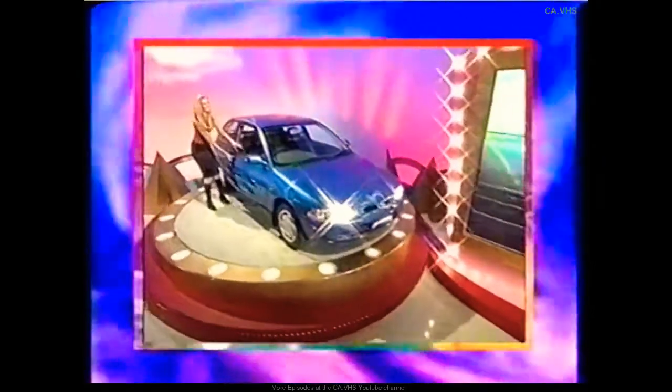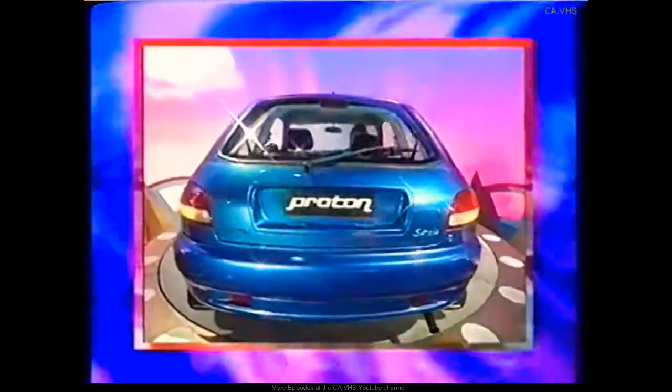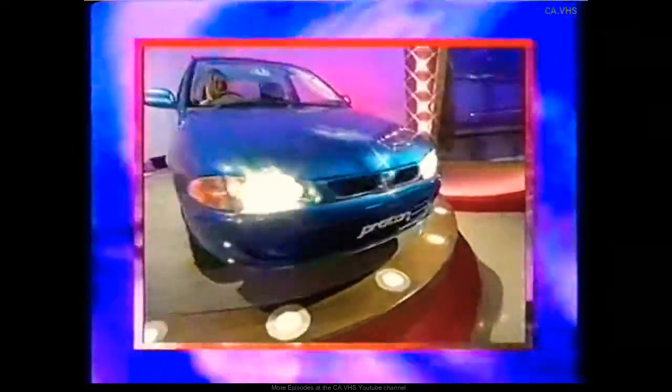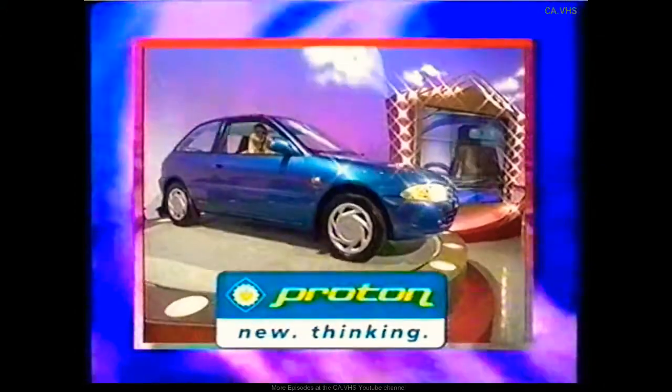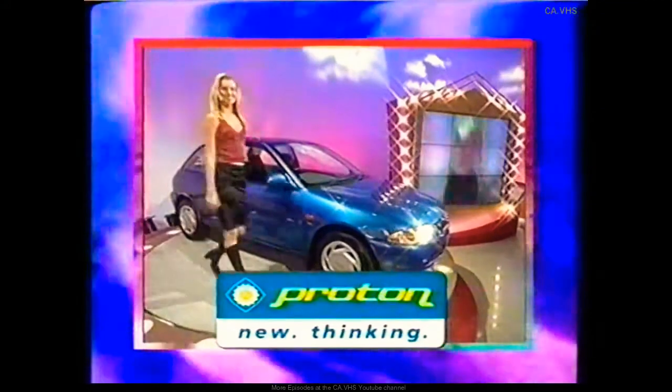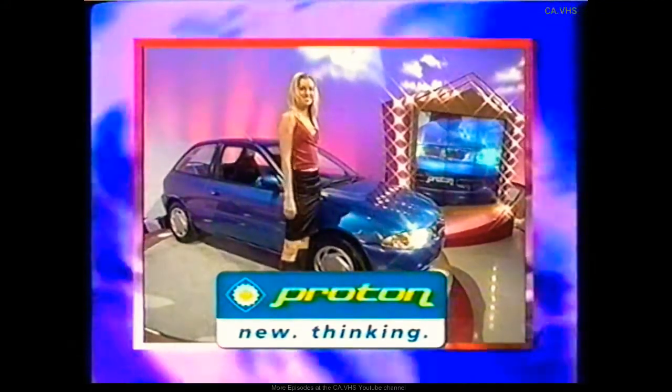The Proton Satria XLI delivers superb road handling that combines both economy and power. With latest technology, it's a delight to drive in all conditions. Including all the latest features, the roomy interior is built for comfort. With a three-year, one-million-kilometre warranty, it's priced at $15,690 plus on-road costs. Proton, new thinking.